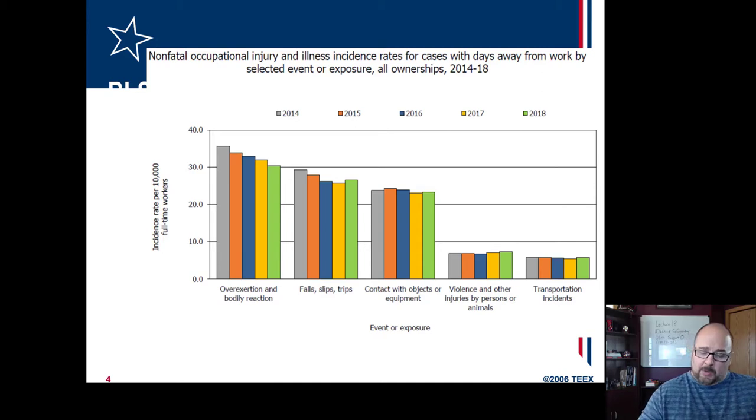Here are the non-fatals. Contact with object is third. As you can see, it went up a little, came down a little. Again, you would want it to have more of a regular decline, such as you see with overexertion and bodily reaction, because there is an emphasis — they're looking for it.